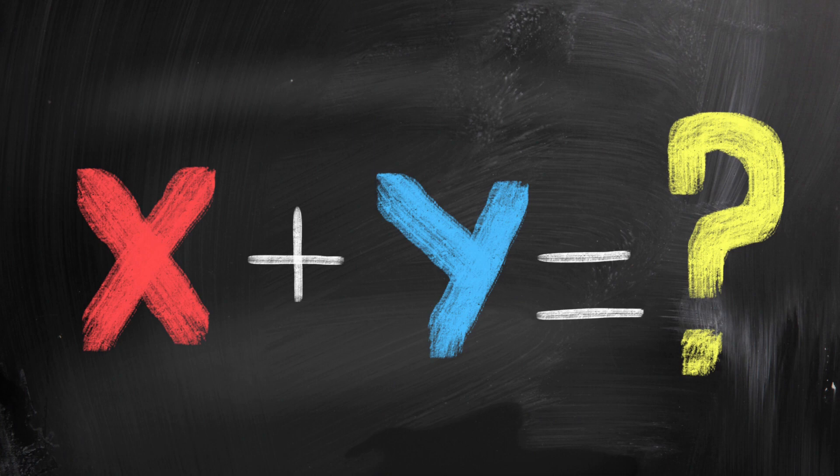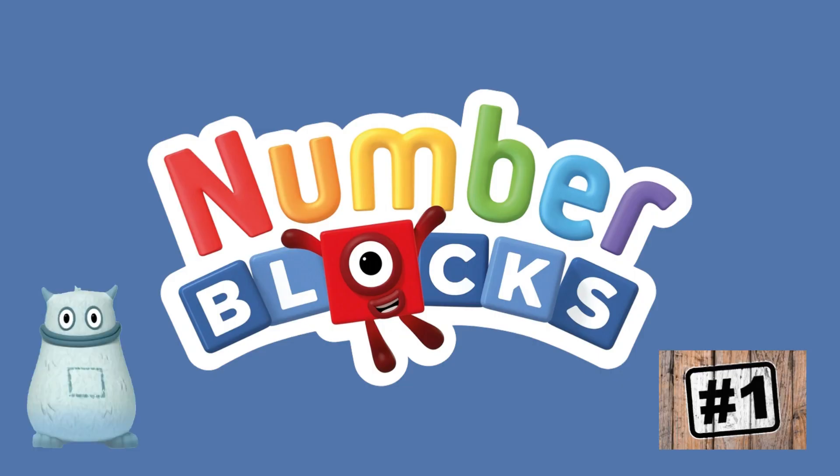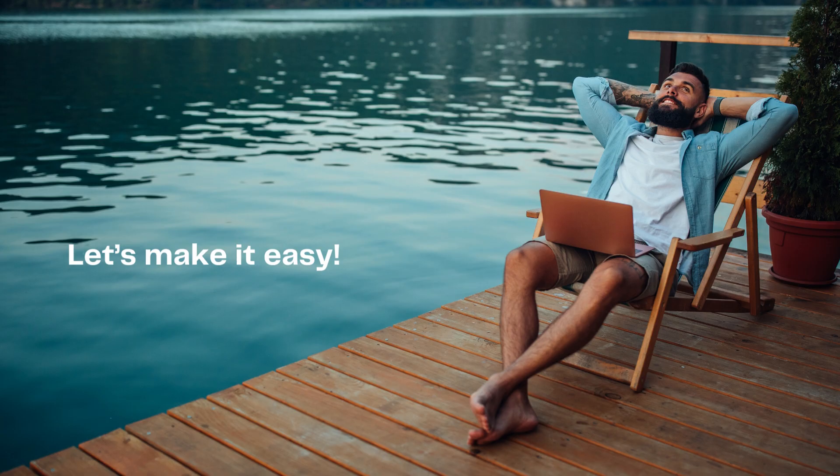Let's learn about algebra with Number Blocks and Big Tum, part one. Let's make it easy.